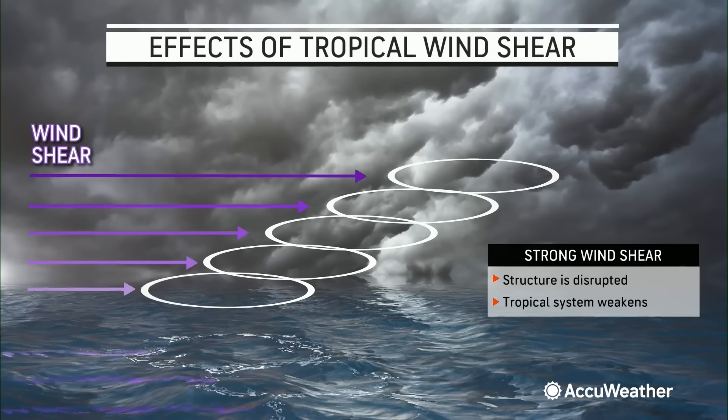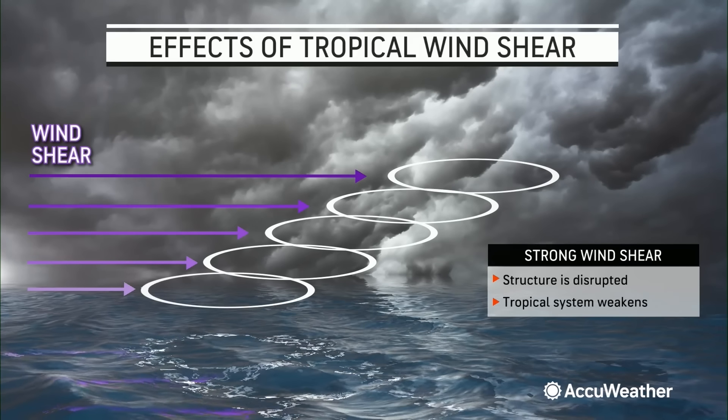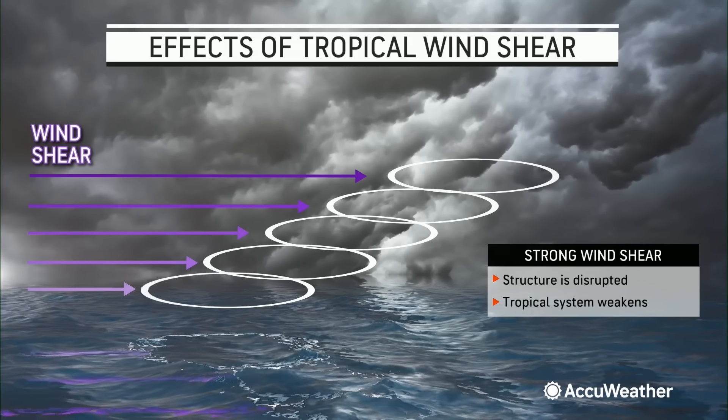When are you projecting that this becomes a tropical storm? It could happen as early as late this afternoon, if not tomorrow. The wind speeds are there — right now we're dealing with wind speeds of around 40 miles per hour, which is strong enough to classify this as a tropical storm. The only real piece that's missing right now is that organization. The storm needs to become vertically stacked in order for it to be classified as a tropical storm. So it could happen anywhere within the next 24 hours.